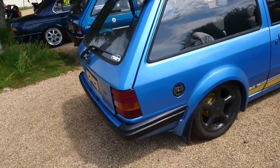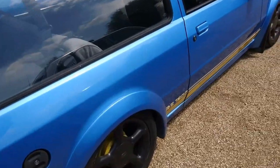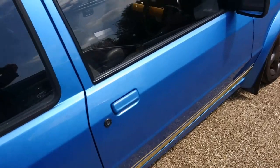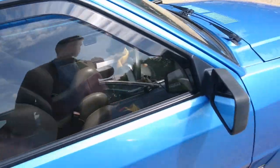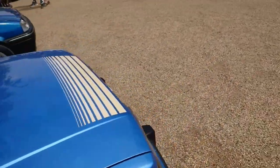Mark III Escort Estate. I don't think they made an RS1600 Mark III Escort Estate, so this will be a little bit modified. There are metric windows in there as well and Recaro seats, so it's been modified a little bit.